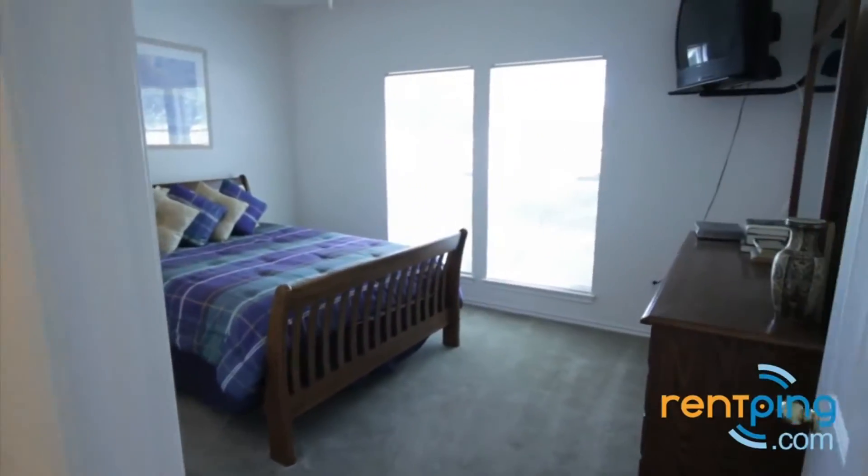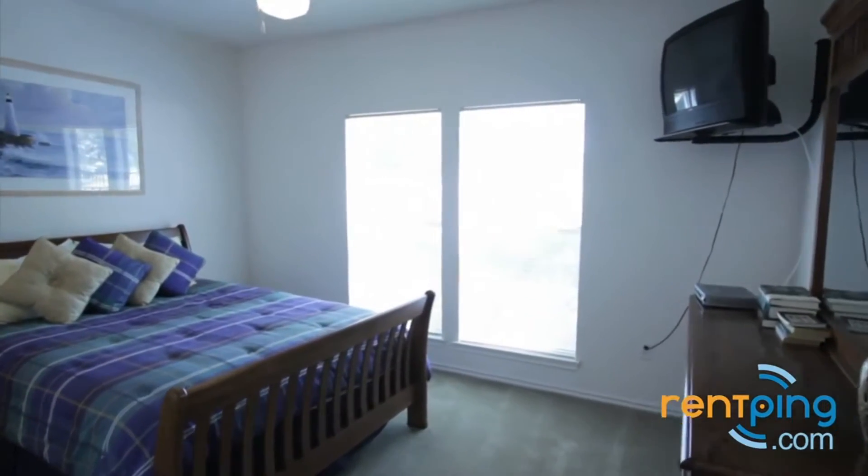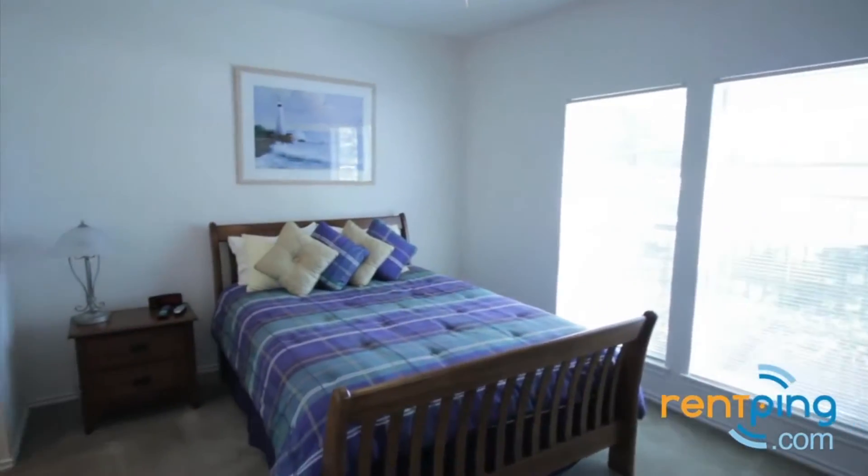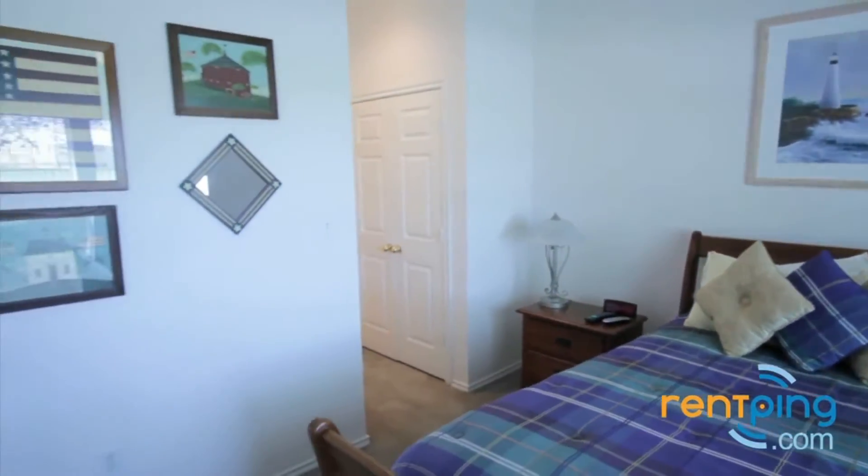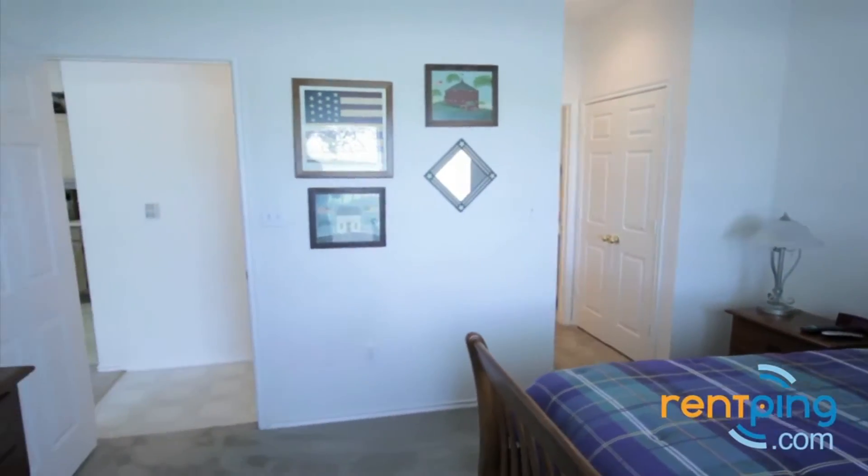From there, we'll go into the bedroom. Here you have a ceiling fan above and tall windows letting in lots of natural sunlight. There's space enough, as you can see, for all your bedroom furniture.